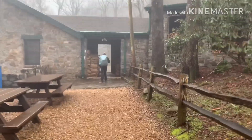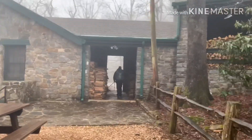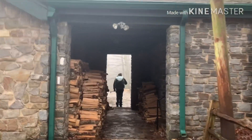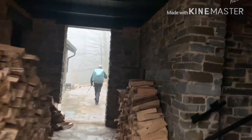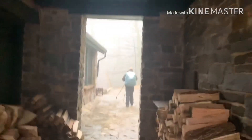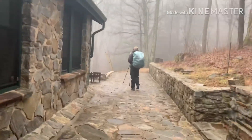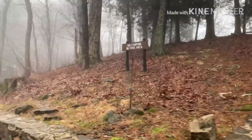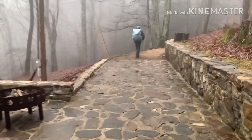It's February 19th, 7:30 a.m. We're on our way, going to Low Gap Shelter today, which I think is 11 miles. This is the only covered walkway — other than overpasses — on the AT, so my first time passing through it. No camping in this area, so all right, we're off to a good morning.